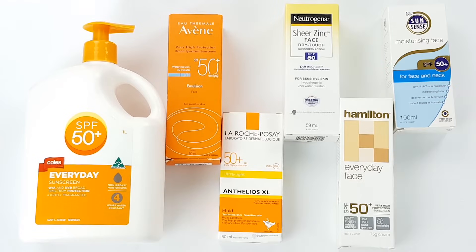Alright, so we're back in the studio, so let's talk about sunscreens. Now just for disclosure, I haven't received any sponsorship for this video. All the products I'm going to show you today are just good examples of what's out there.